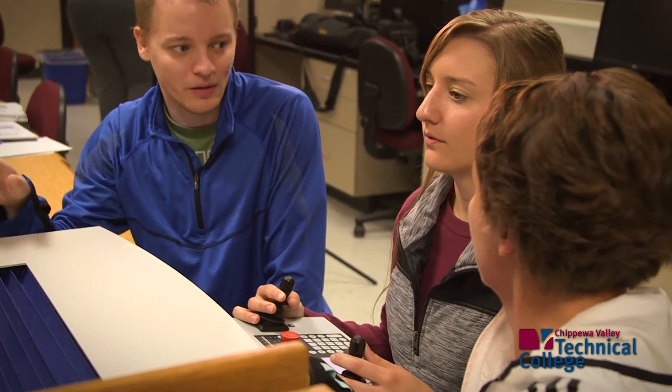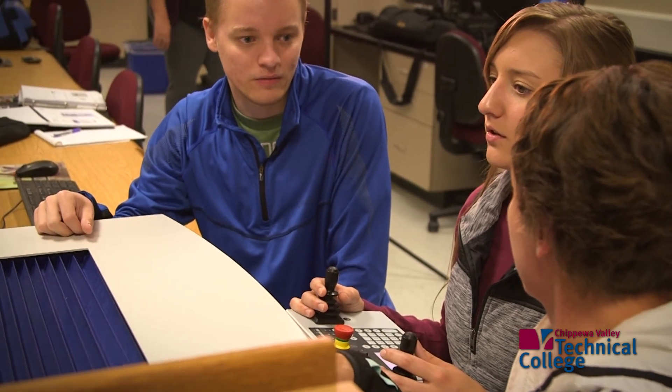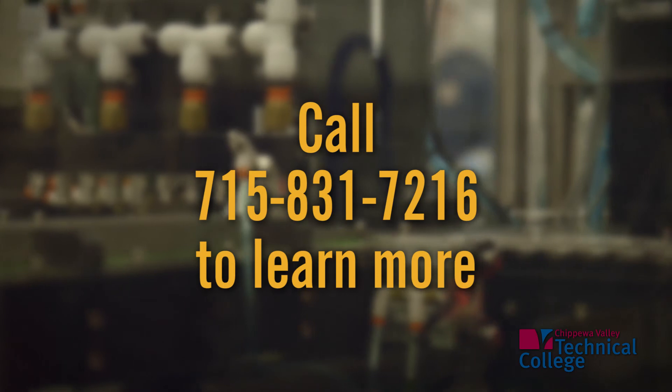This is a huge benefit for us — not just to get the education. It's so much more than that. It's never too late.